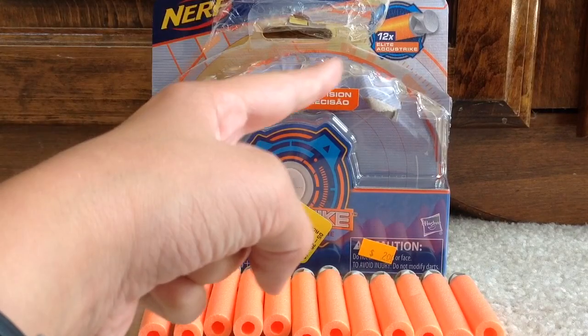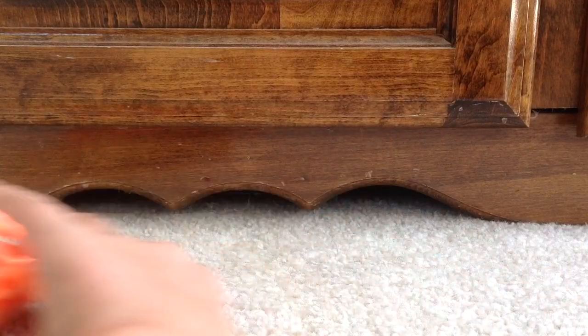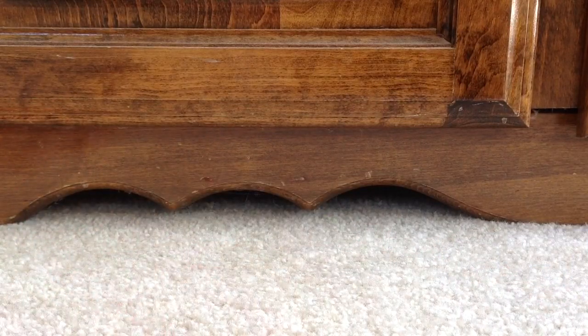However, the box was not. As you can see, it's all taped up. I think what happened is some kid opened it up in the store or something and then they just taped it back up. So the darts are perfectly fine, and that's a pretty good find, because I don't have any of the AccuStrike darts, so I was pretty excited when I found those.